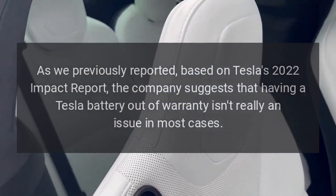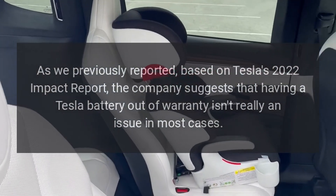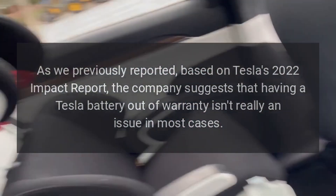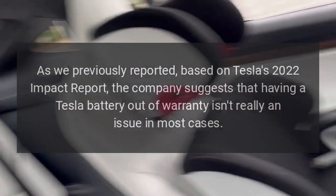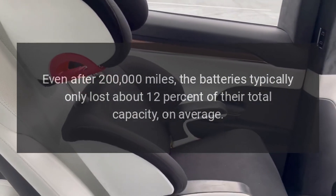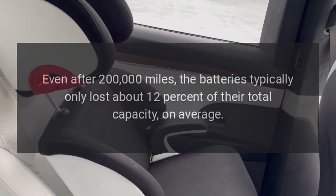As we previously reported, based on Tesla's 2022 impact report, the company suggests that having a Tesla battery out of warranty isn't really an issue in most cases. Even after 200,000 miles, the batteries typically only lost about 12% of their total capacity, on average.